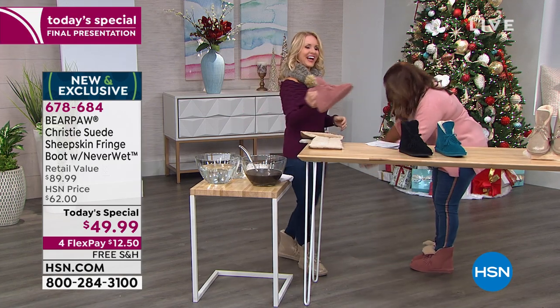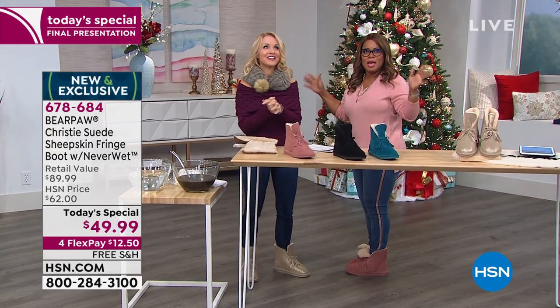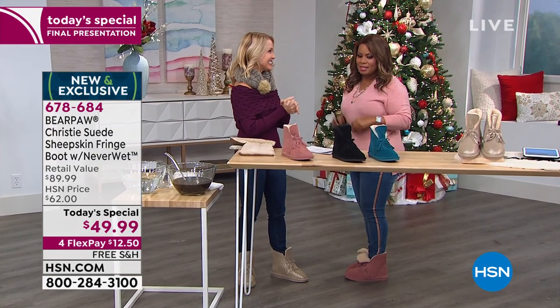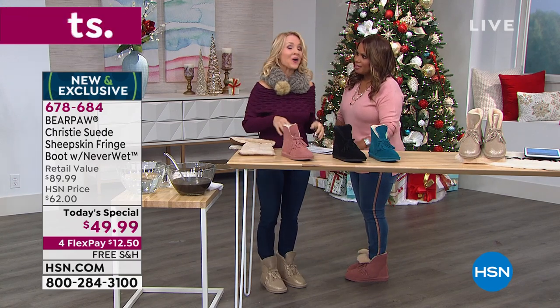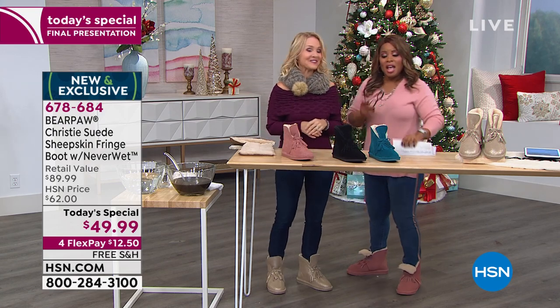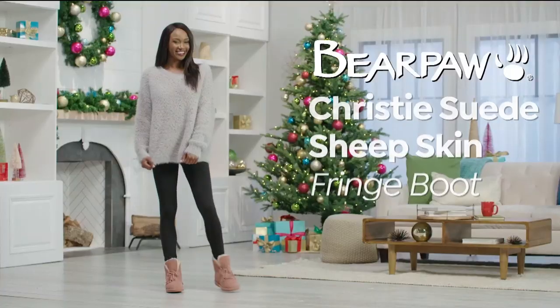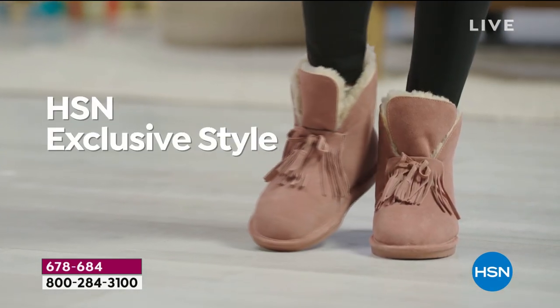I'm going to bow down to you and the entire Bear Paw team. Shout out to everybody at Bear Paw, because you guys put together a winner today — kind of like a home run. This is as close to perfect as it gets. If you want your pair in medium and wide widths, we are offering these in sizes 5 through 13.